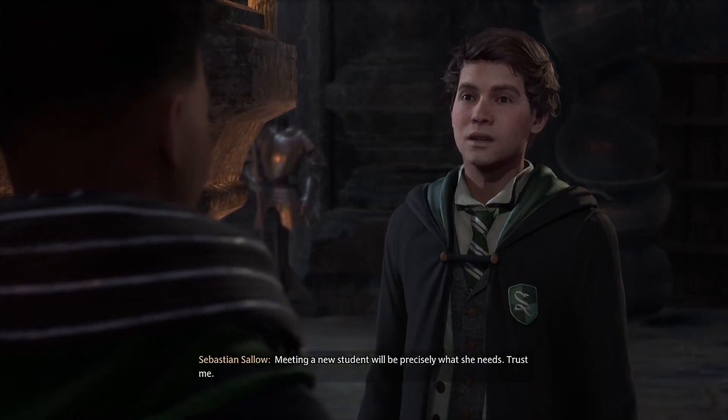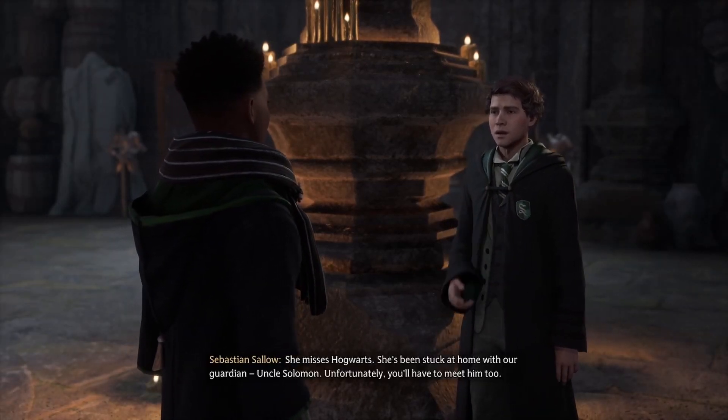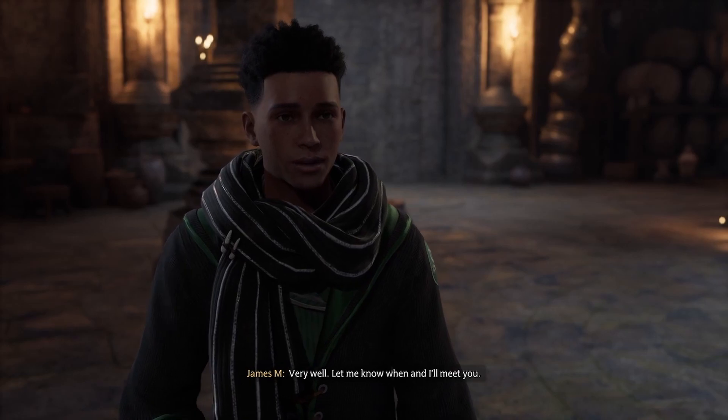If your sister is unwell, she may not want visitors. Meeting a new student will be precisely what she needs. Trust me, she misses Hogwarts. She's been stuck at home with our guardian, Uncle Solomon. Unfortunately, you'll have to meet him too. Very well. Let me know when and I'll meet you. Cheers.